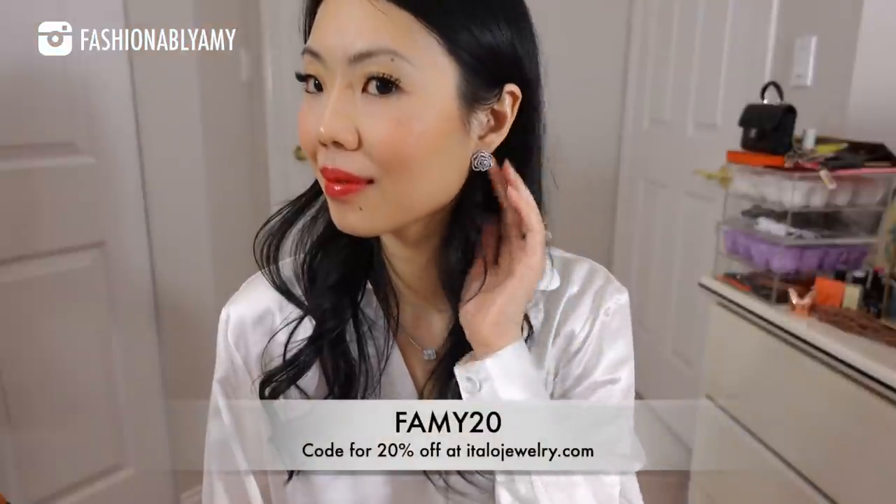I will link all the pieces I've featured and also link my coupon code that you can use at checkout. I don't always do vlog sales, by the way.